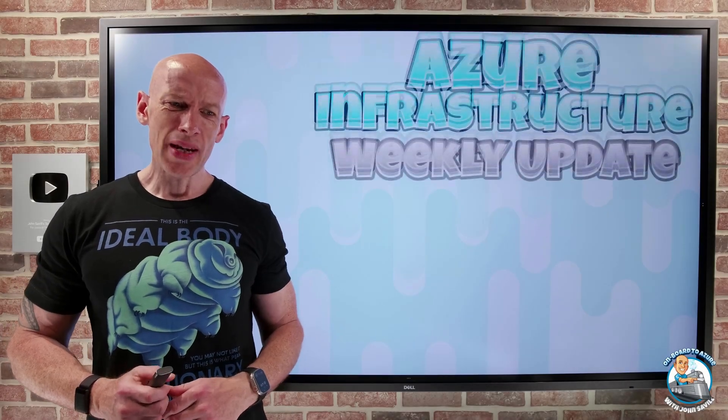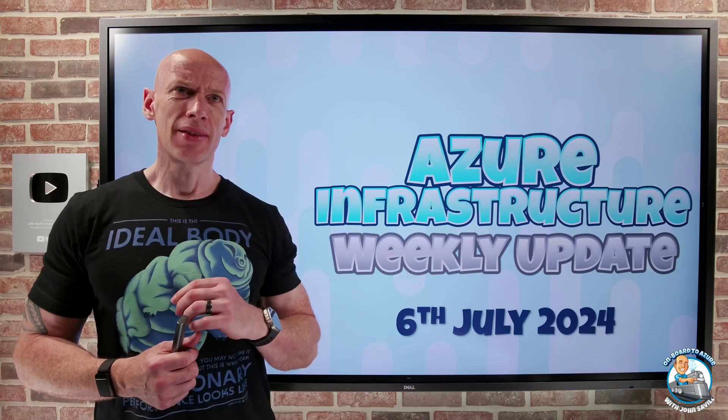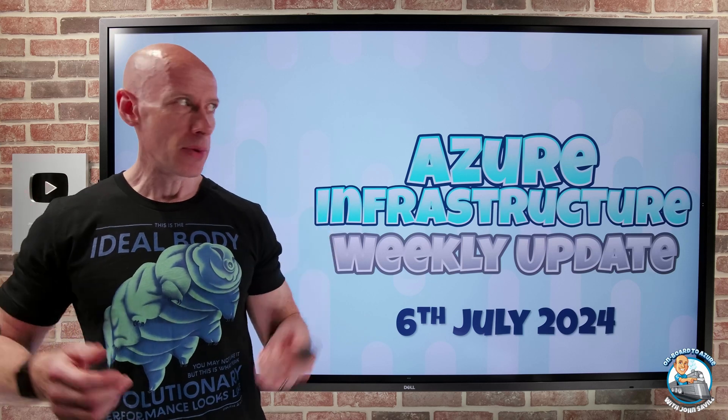Hey everyone, welcome to this week's slightly late Azure update. It was the 4th of July in America, so Microsoft didn't post the updates till late Friday night. So I had to quickly create this Saturday morning.